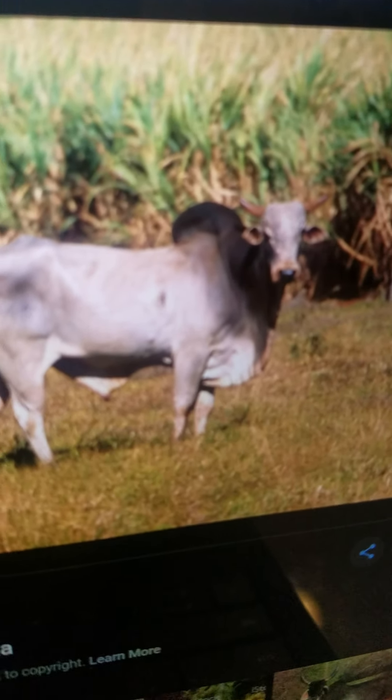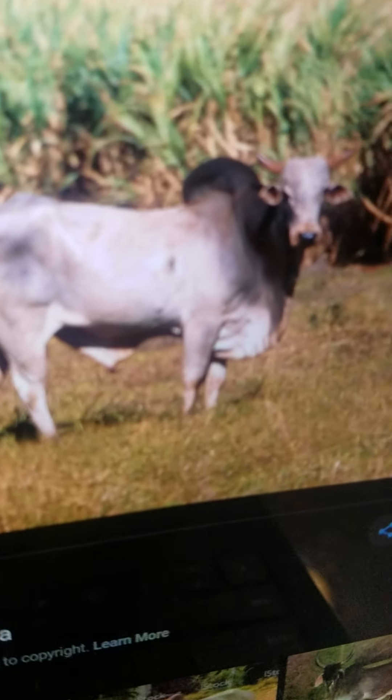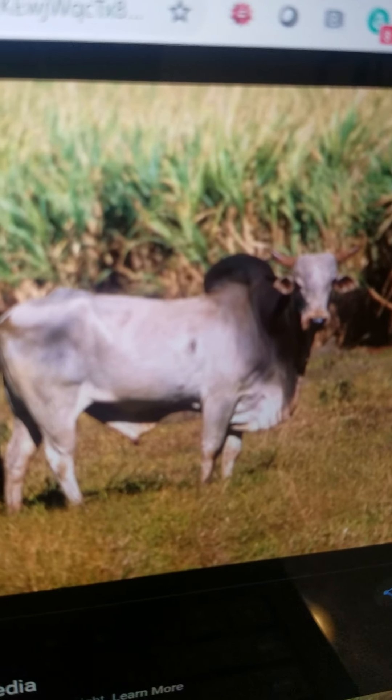Zebu. It is a type of large cattle and it lives in the desert. It eats grass and it can run very fast.